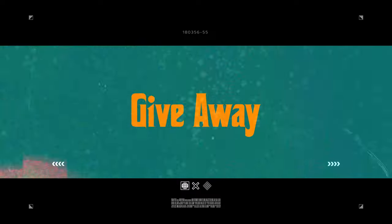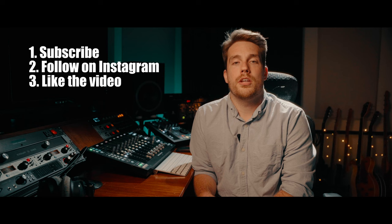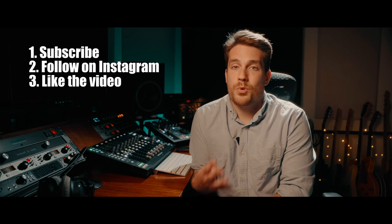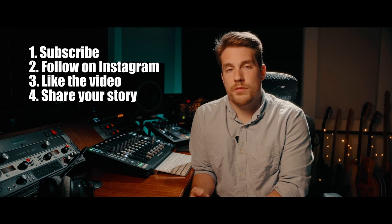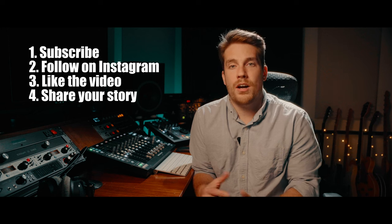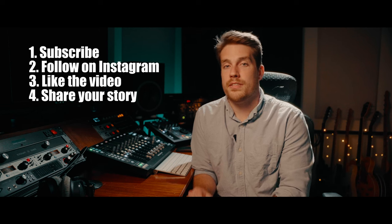Giveaway time! So you want to win this whole package — here are the rules. One: you've got to subscribe to the channel. Two: you've got to follow me on Instagram. Three: you've got to like this video. Four: leave a comment below and tell me what genre of music you make at your home studio, how long you've been on this journey, and what kind of videos you'd like to see more of on this channel. I like branching out and it's a lot of fun to talk about new things, so let me know. I will be picking a winner based off the comment section.